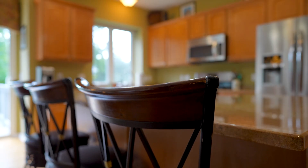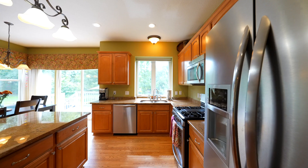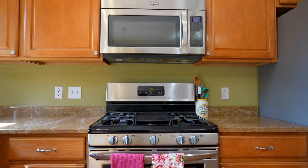This well-appointed kitchen has a wonderful desk area, so much counter space, stainless steel appliances — everything does stay.